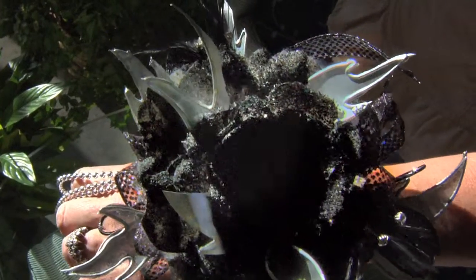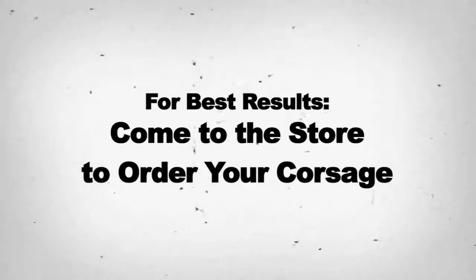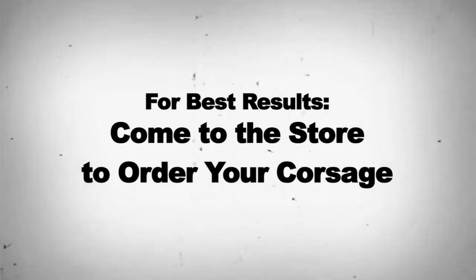Customer: Princess Flowers, yes, I would like to order a corsage for my little princess — it's her first prom. I want something very special, super princessy, bling bling. Just make whatever you think looks good. Florist: I think I can make you the perfect corsage. Customer: Thank you. Oh gosh, this is not what I ordered! For best results, come into the store to order your corsage.